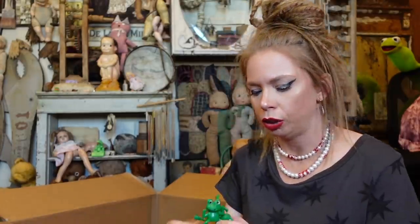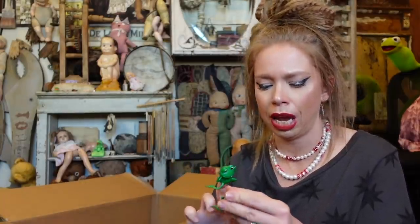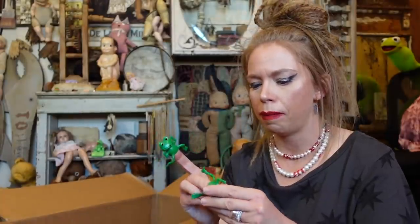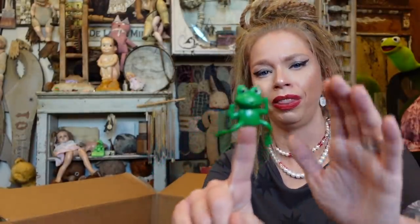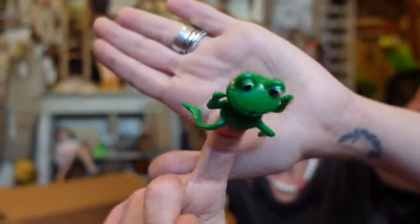Something else I couldn't pass up — it's frog finger puppets, and I'm kind of hoping maybe these would make pencil toppers as well. I feel like they've been making this same design forever because I swear this is something I had when I was a kid too. Nobody's finger is that small — these have got to be pencil toppers. Even trying to shove it onto my finger doesn't really work. But they're so cute — there's a bunch of them in here.